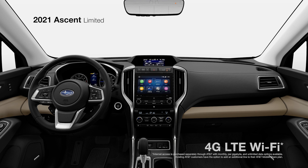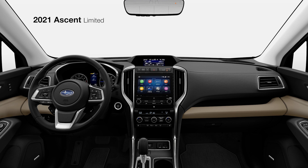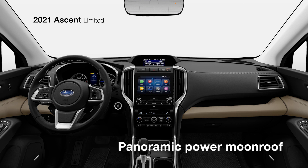The Ascent Limited also features six easily accessible USB ports and built-in Wi-Fi capability, so everyone's device is welcome. A Harman Kardon premium audio system with 14 speakers and a 792-watt equivalent amplifier delivers your music with clarity. And to bring the outside in, there's an available panoramic moonroof, the largest Subaru has ever offered.